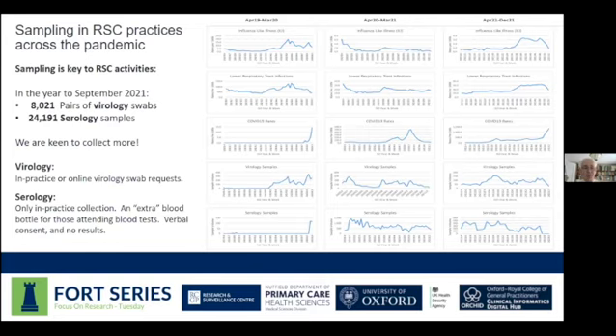To give an idea of the scale: in the year to September 2021, we as a network collected over 8,000 pairs of virology swabs and nearly 25,000 serology samples, and our colleagues in UK HSA are keen for us to collect even more. The focus today is on serology samples — this is about when people attend for routine blood tests, asking if they mind giving an extra bottle of blood to be analyzed for antibodies against infections that might be circulating. It only requires verbal consent, and there are no results that come back to the practice.